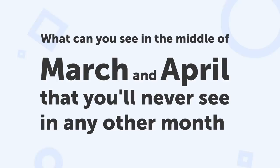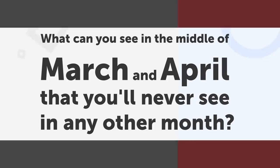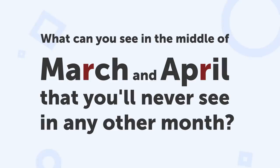Number 13: Spring months. What can you see in the middle of March and April that you'll never see in any other month? The letter R.